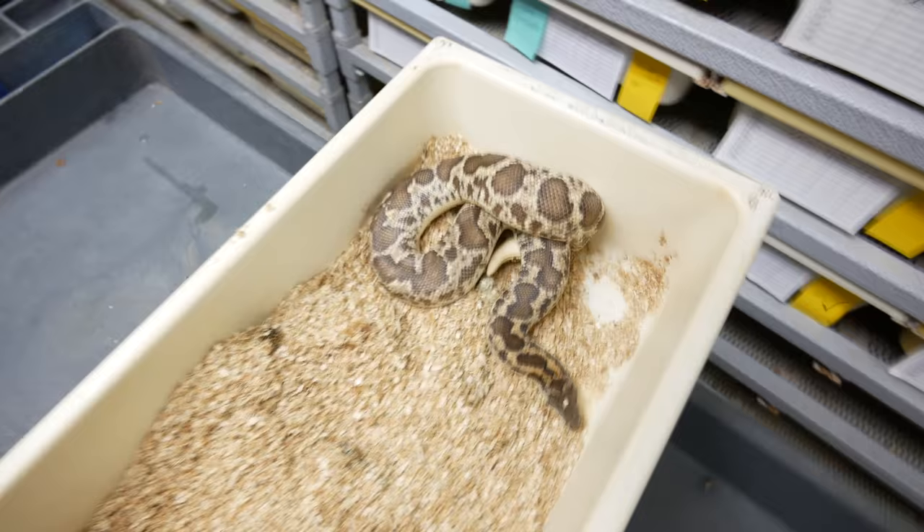Look at these cute little babies here. I absolutely love little baby sand boas, and there is nothing better than finding a live birth of snakes. Don't get me wrong, I like getting clutches of eggs, I like cutting eggs, I love to see babies hatch from eggs. But there's just something special when you open up a cage and you just see a whole bunch of little babies. You did so good, mama. I hope you guys have a great start to your day — we just keep rolling with the vlog.